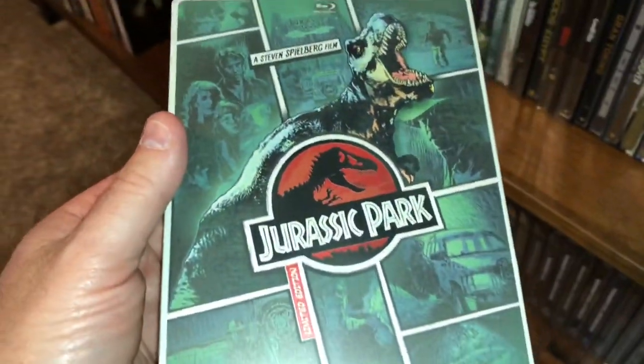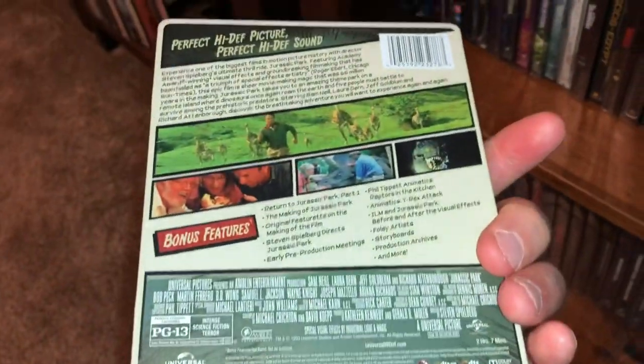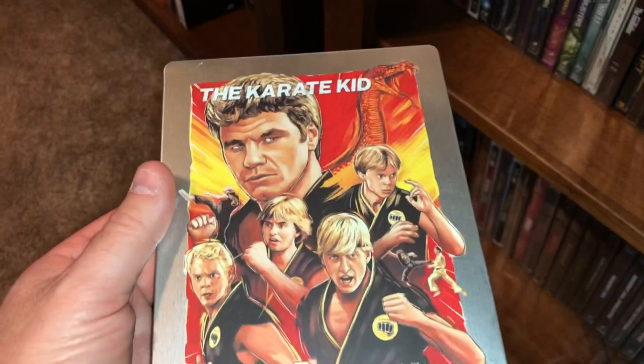The classic from the 90s — Jurassic Park. Everybody knows that one. Another one everybody knows — I love this movie — The Karate Kid.